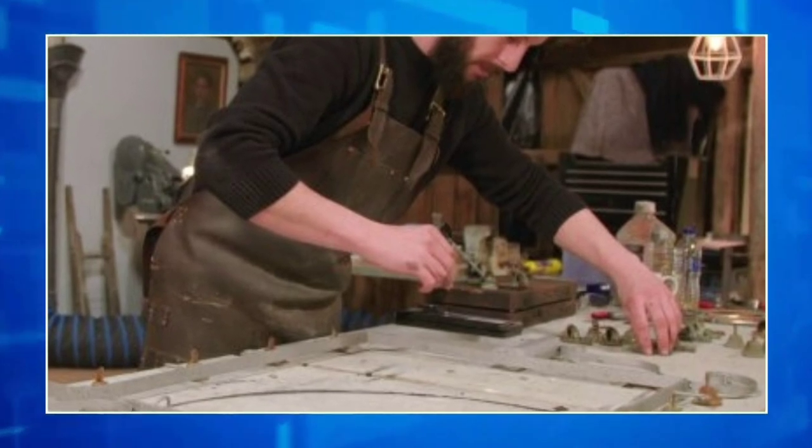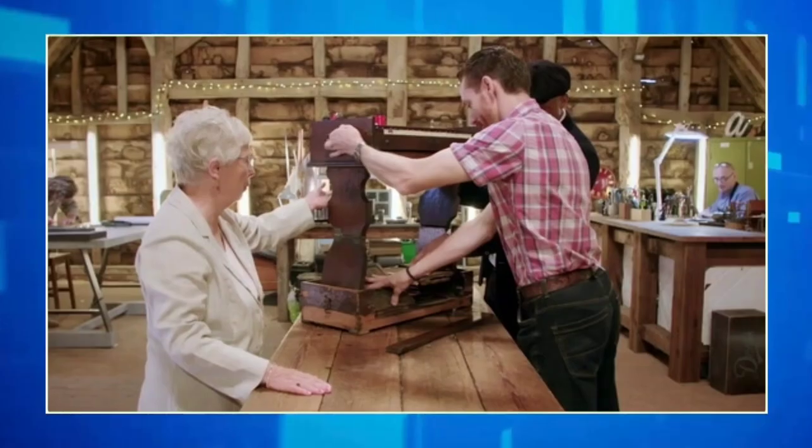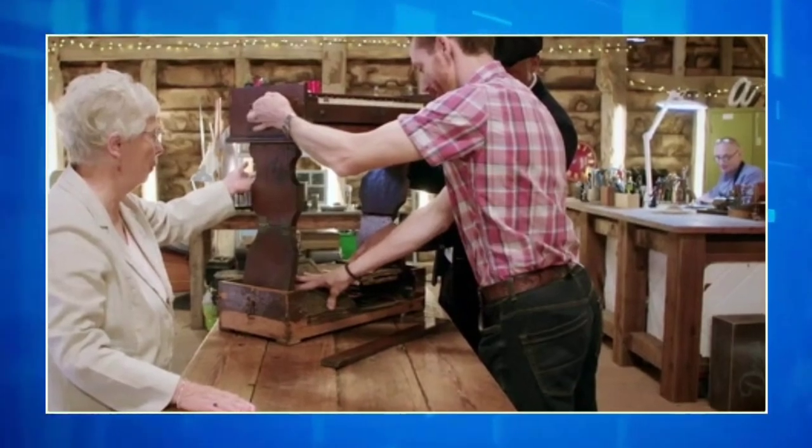Matt Nichols, the repair shop's stained glass expert, was tasked with repairing a stained glass angel which a guest's mother made for her. However, it was badly cracked.